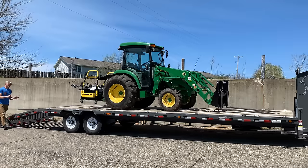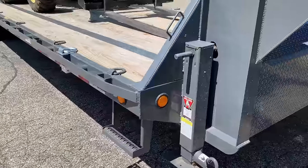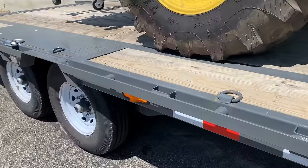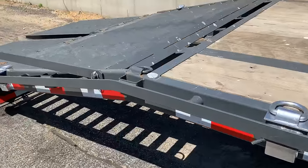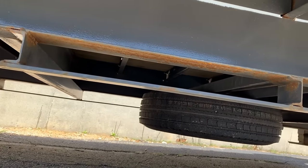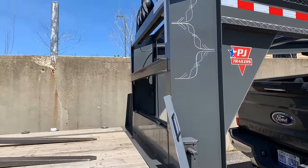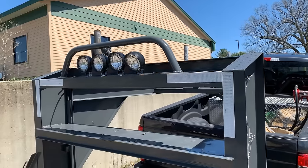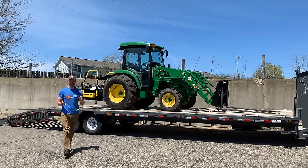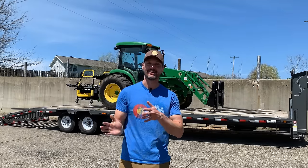This is the longest trailer I've had by far, and it has finally become adequate for my needs — a 28-foot flat deck with a 5-foot dovetail on the back. When you add a tractor with a loader and a brush hog, you've got 20 feet right there. You really don't want to max out the trailer with just the machine; you want room to spare to balance things properly. After years of trial and error with 14-, 16-, 18-, and 20-foot trailers, the 33-foot overall length has finally become adequate.